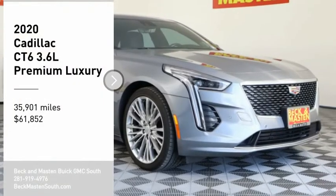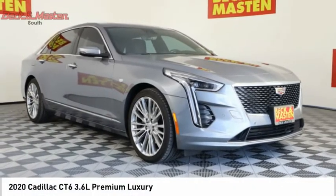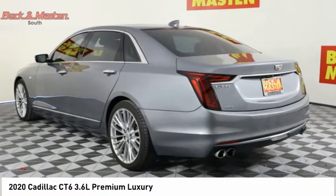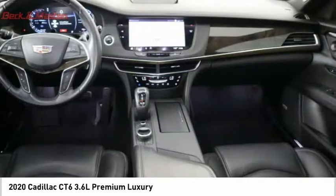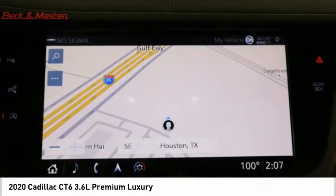Looking for the right vehicle? Check out the 2020 Cadillac CT6. Innovatively engineered and beautifully crafted, the CT6 combines advanced technology with breathtaking design.